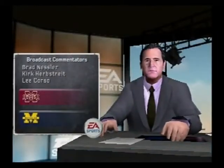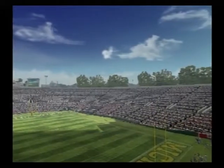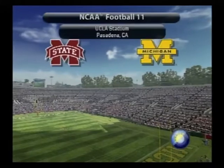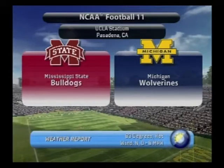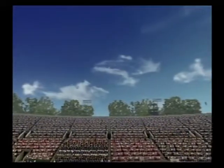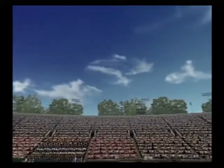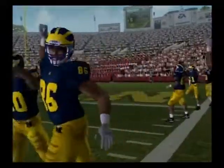I'm Brad Nessler, here along with two of the best commentators in the game, Kirk Herbstreit and Lee Corso. The mercury will be reaching high levels today in this matchup between the Mississippi State Bulldogs and the Michigan Wolverines. We're set to bring you another great matchup in the world of NCAA football. Here come the Wolverines!